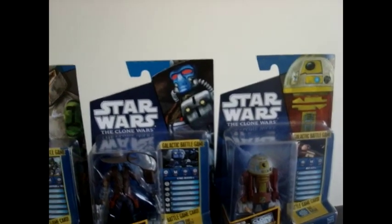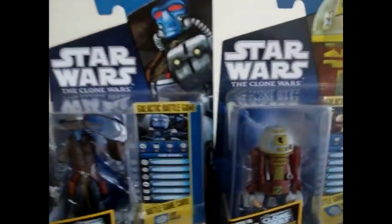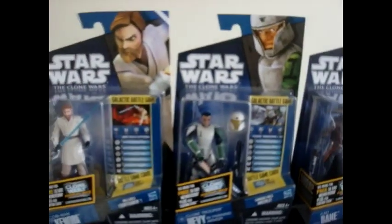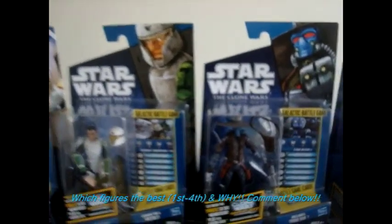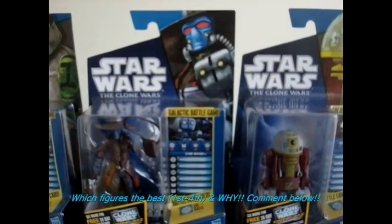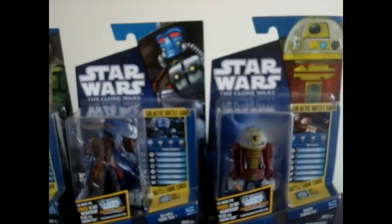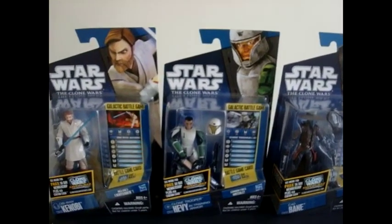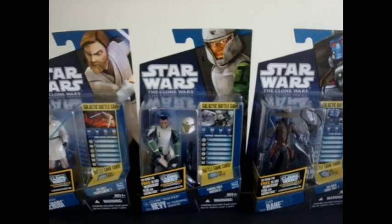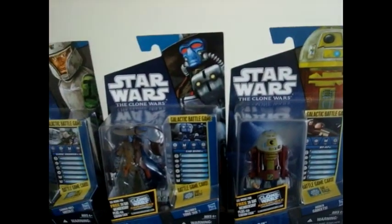Then I think it's Cad Bane, then Obi-Wan, and then R7. But that's my opinion — I really want to see what everyone else thinks. Which one is the number one figure of the wave, then second, third, and fourth, and why? So if you guys could comment below and tell me your opinions, or even message me — it would be even better because I could message back. At Walmart, they're worth $7.88. Make sure that when you guys buy this, you use your clone cash, because you'll probably have up to $30-some dollars and you guys could make it less.